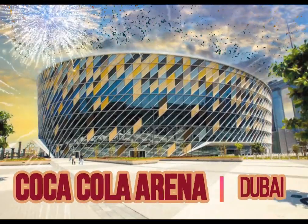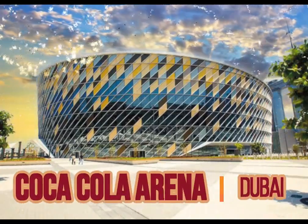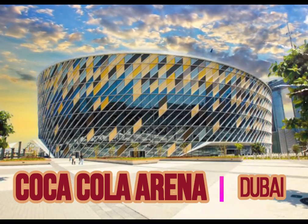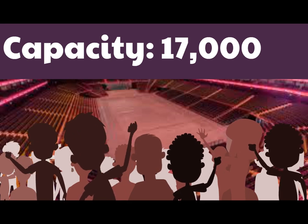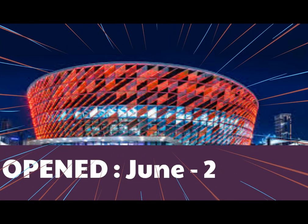The Coca-Cola Arena, Dubai is the first and largest fully air-conditioned, multipurpose indoor arena. Its capacity is 17,000 spectators, and it was inaugurated in June 2019.